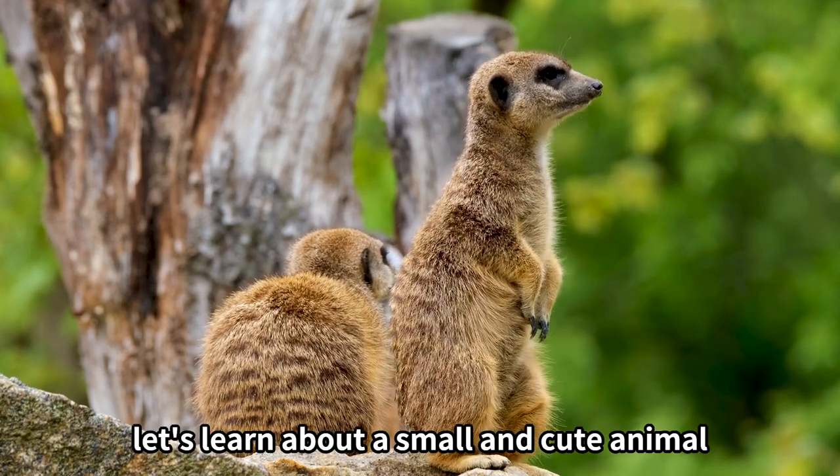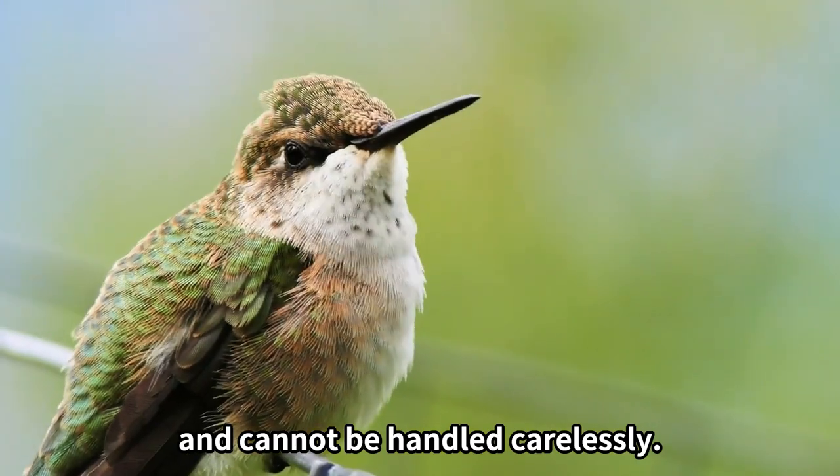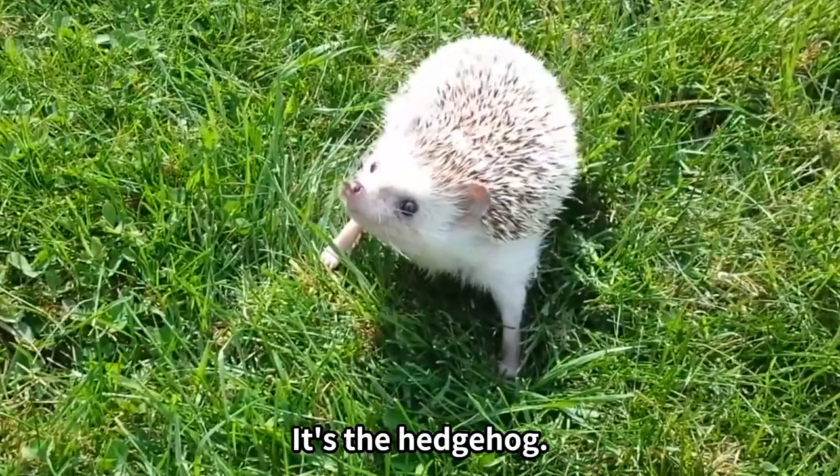Today on Animal House, let's learn about a small and cute animal that requires a gentle touch and cannot be handled carelessly. It's the hedgehog.